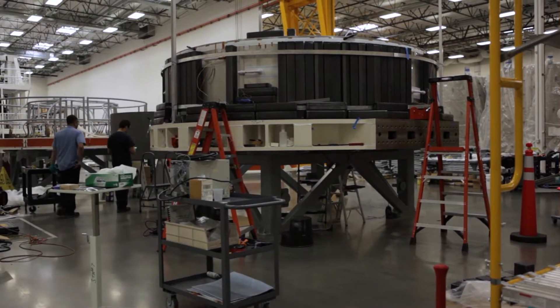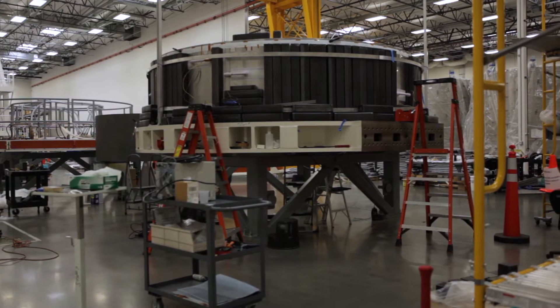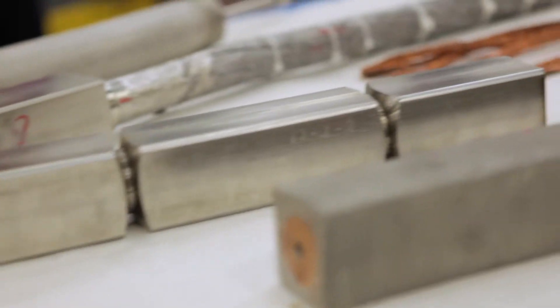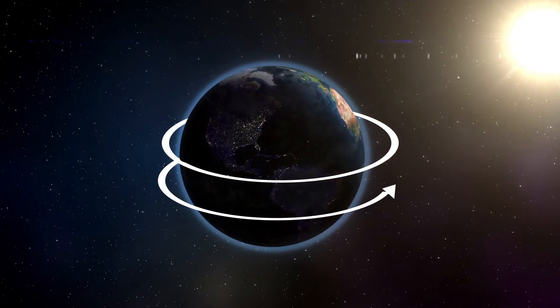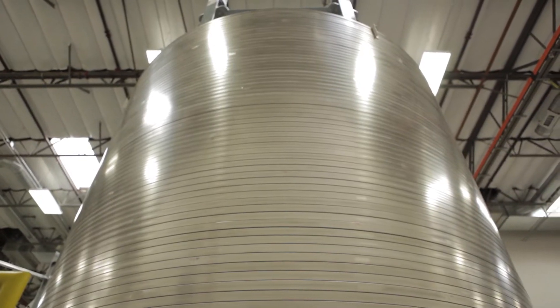Scientists and engineers at General Atomics are assembling seven total coils for ITER — six to be installed and one extra. Altogether, ITER's magnet systems use over 60,000 miles of superconducting wires made of niobium-tin, enough to go around the globe twice. Here in San Diego, we make the individual modules. When the central solenoid is fully assembled, it's over 50 feet tall and 14 feet in diameter.